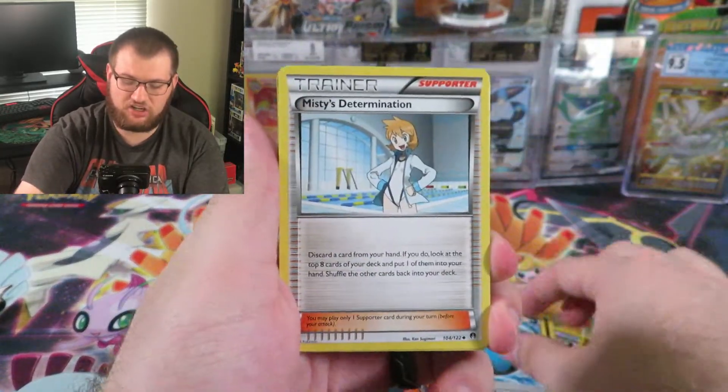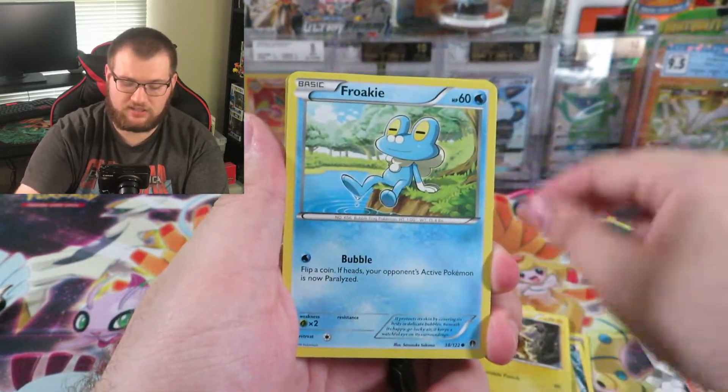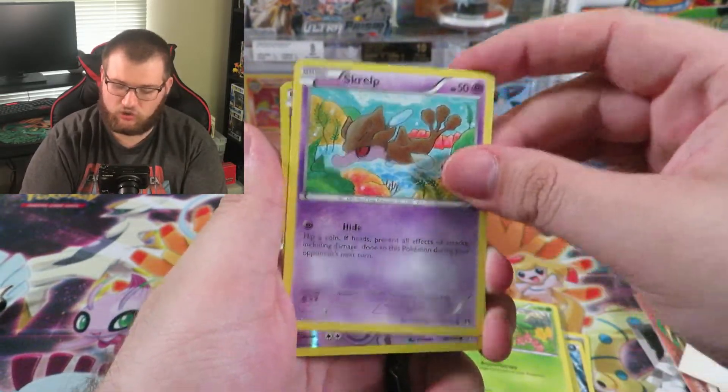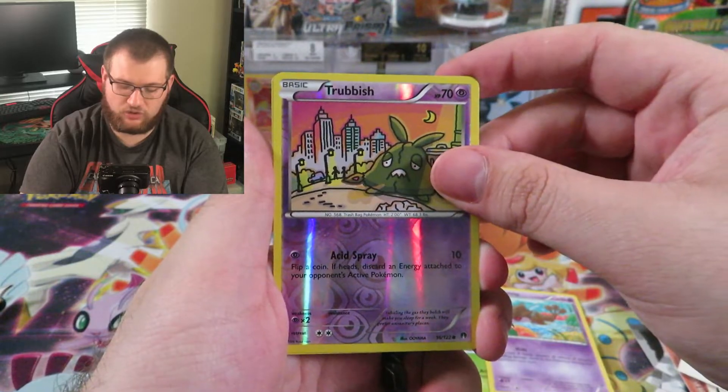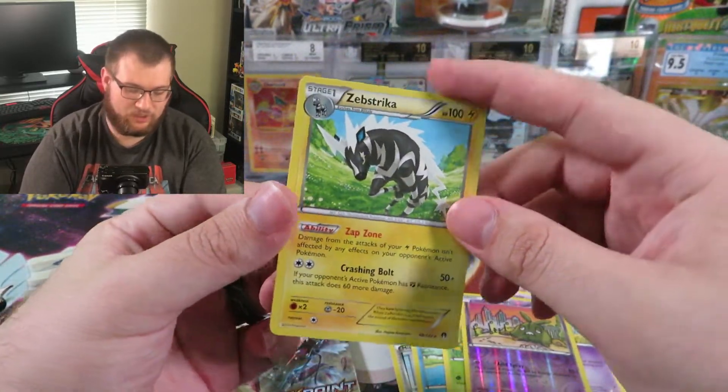Special Splash Energy, Misty's Determination, Farfetch'd, Electabuzz, Froakie, Patel, Skrelp, Reverse Holo Trubbish the Trash Bag, and a regular Rare Zebstrika.